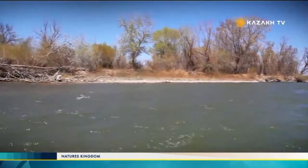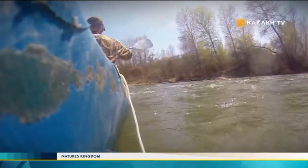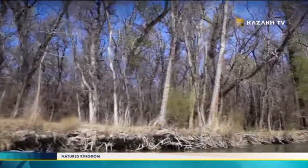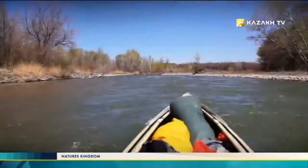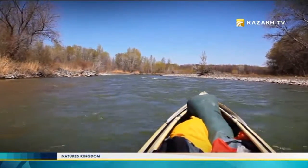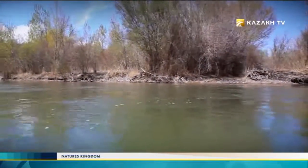The delta of any river is a lowland downstream, made of river sediment, carved out by a split web of flows and channels. Ili is the largest water artery in the land of the seven rivers, Semiretche. It starts in China, passes across the territory of Kazakhstan, and flows into the drainless, fresh and saltwater lake Balkhash. This river is 1,439 kilometers long.